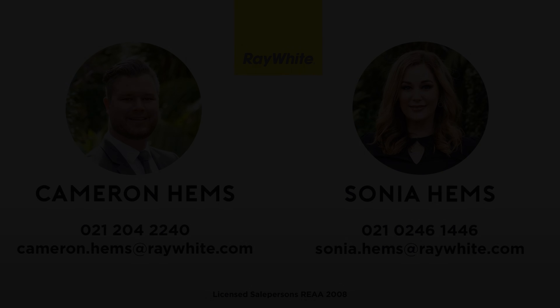I'm Cameron Hems, Auctioneer and Salesperson. And I'm Sonia Hems, Licensee Salesperson for Ray White All-Star Realty. Make sure you come and see us at one of the open homes and get along to the auction. This one is not going to last long.